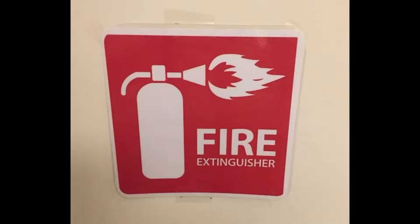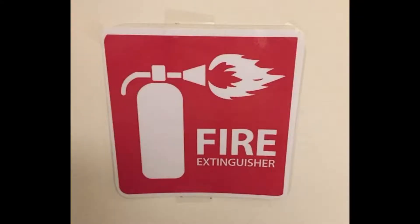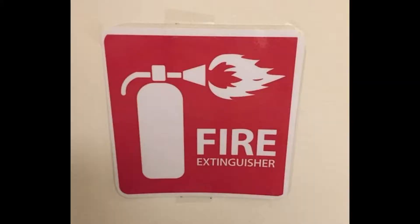I think the graphic designer is confused about what a fire extinguisher is for. It wasn't until you said that that I twigged — it looks more like a flamethrower. Do you think the graphic designer was told to make it a bit more exciting? A bit more flamey, a bit more dynamic. Maybe you've got to fight fire with fire.